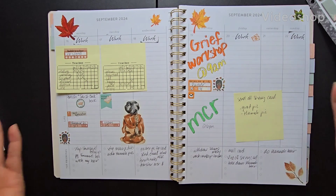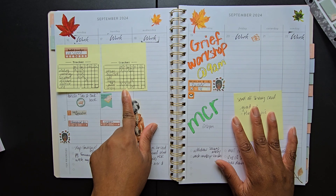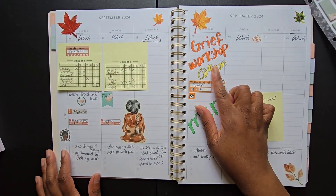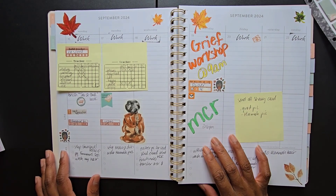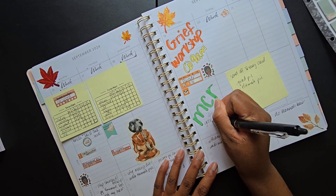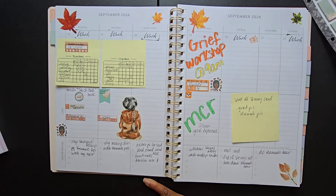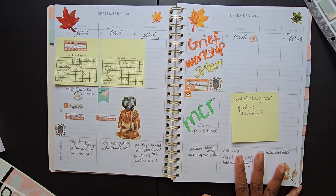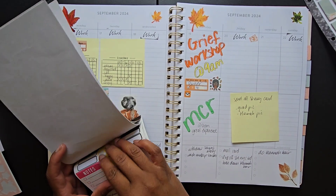Hey YouTube and welcome back to my channel. Today's video is a weekly review and I've been pretty consistent with these weekly reviews, so I'm happy about that. This is for the week of September 16th. I initially filmed this video on Friday and intended to put it up then but didn't, so it is now basically Sunday.